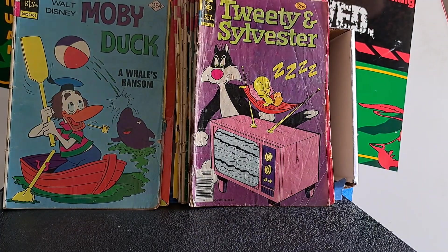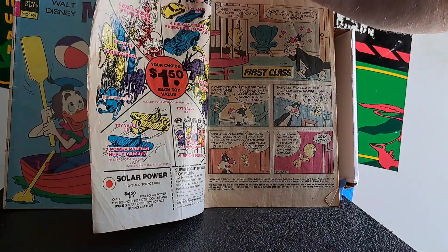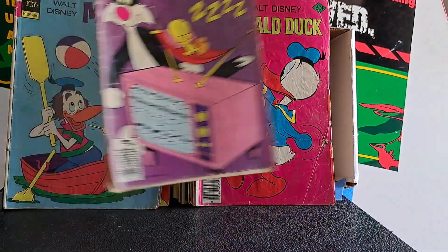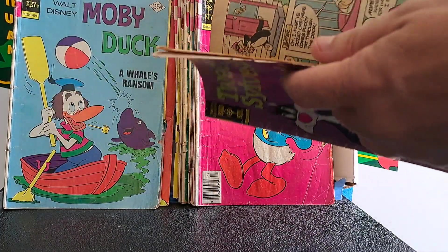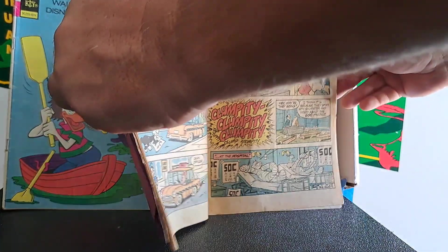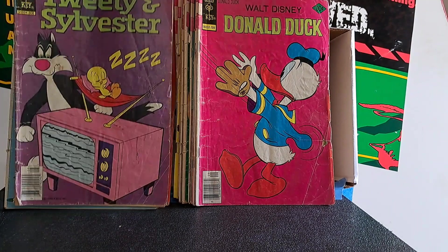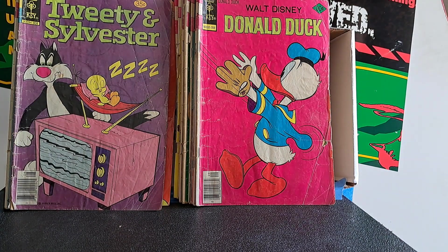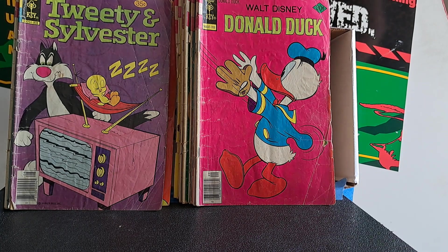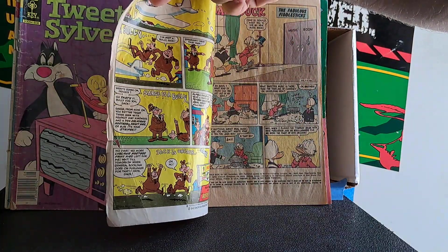Tweety and Sylvester in pretty rough shape - this is number 84. Flipping through these, I noticed in one of the Tweety and Sylvester issues there's a club of cats that Sylvester belongs to. I remember reading about those characters as a kid but didn't realize they were continuing characters - I thought it was just a one-shot deal. I thought that was interesting.